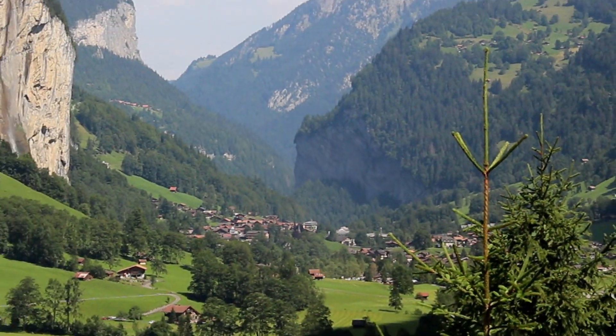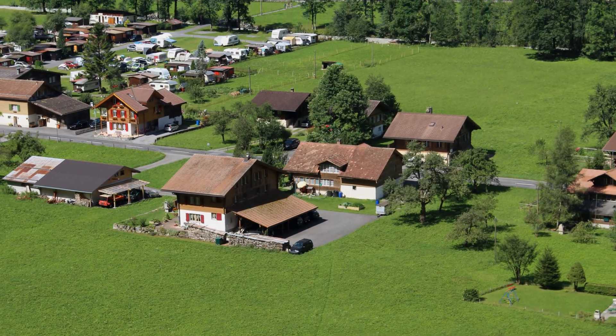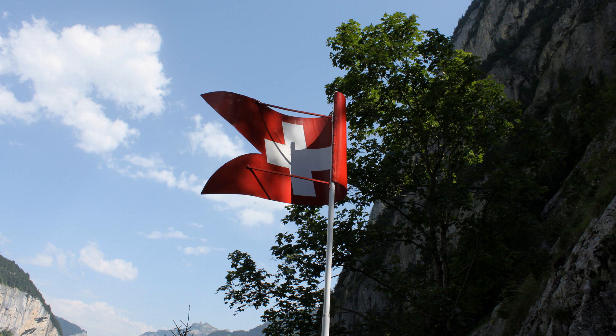From here you can get a beautiful view of the Lauterbrunnen Valley. As you can see, some of our friends have stopped to take a few pictures.